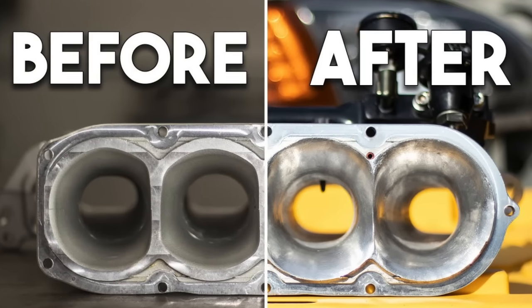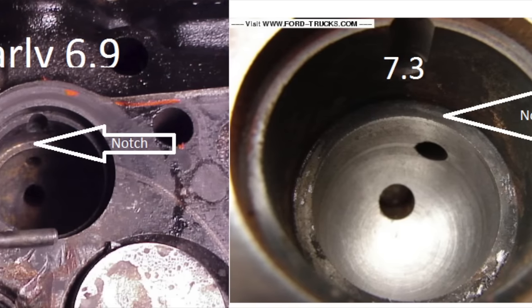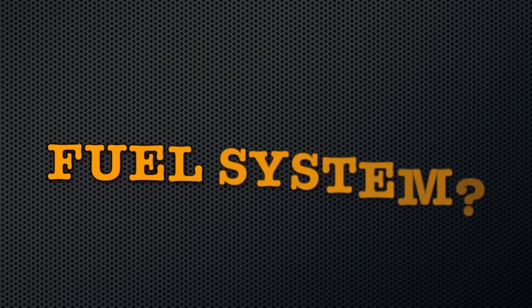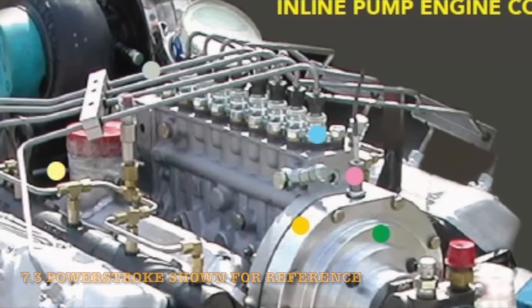The heads were aggressively ported on the intake and exhaust side, and the pre-cup was modified in shape and depth. The engine sported all of this power with a completely custom p-pump fuel system. This engine made approximately 1,200 horsepower at 6,000 rpm and 2,500 foot-pounds of torque to the crank, and approximately 900 horsepower at the wheels.